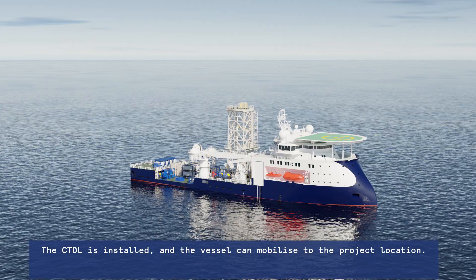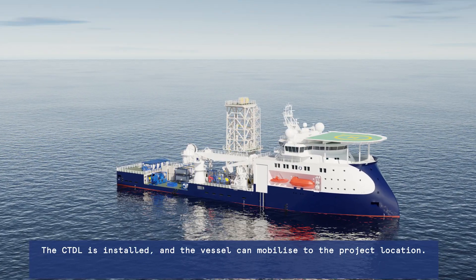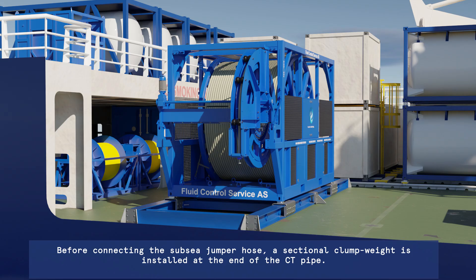The CTDL is installed and the vessel can mobilise to the project location. Before connecting the sub-sea jumper hose, a sectional clump weight is installed at the end of the CT pipe.